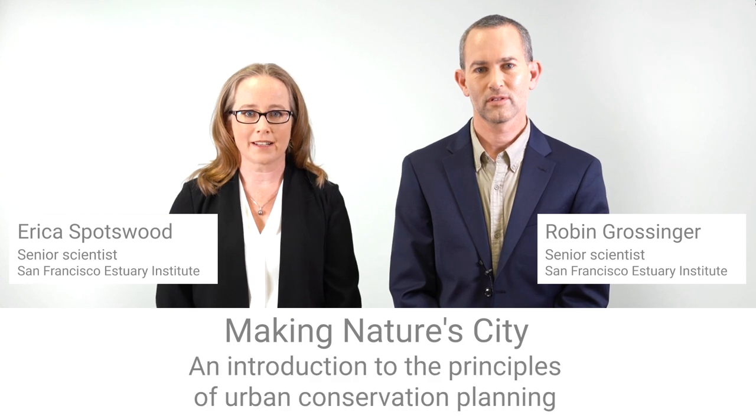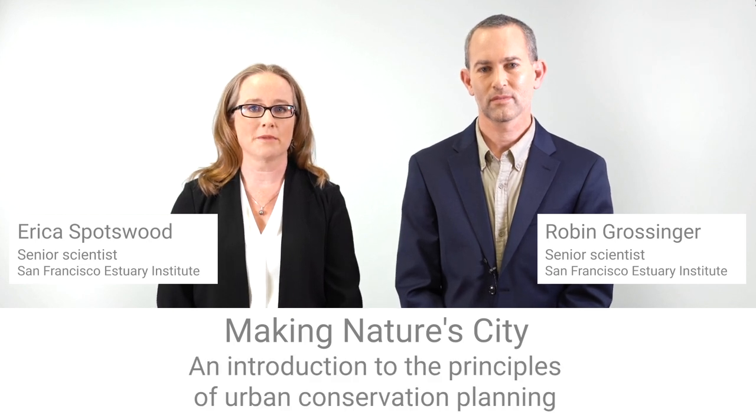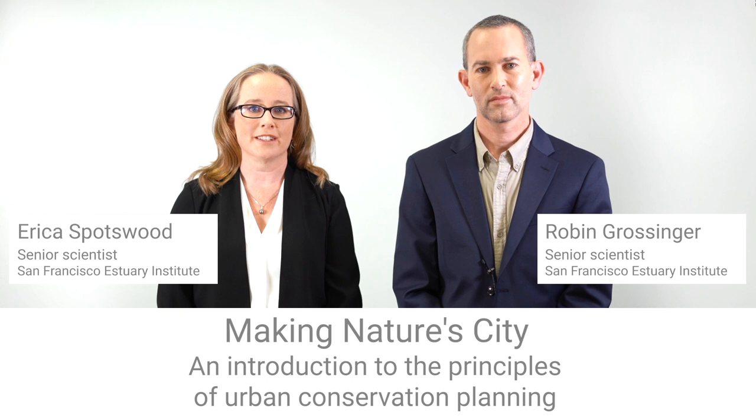Today we're going to talk about urban biodiversity planning — how to bring nature back into cities to make them healthier, more resilient, and full of the diversity of life.